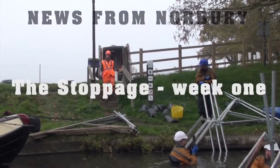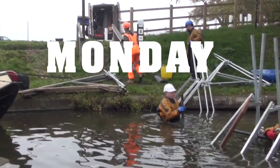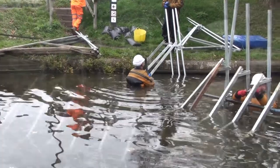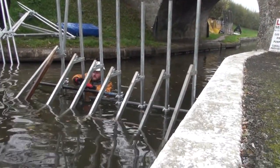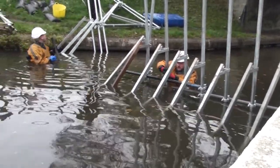We decided to give you a look at how the stoppage is going at Norbury. According to Canal and River Trust it's due to last a month, and on Monday contractors arrived to put in the scaffolding for the fabric dam that was to hold back the water from the area under the bridge, where we were told brickwork badly needed repair.